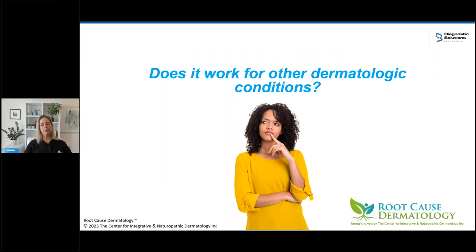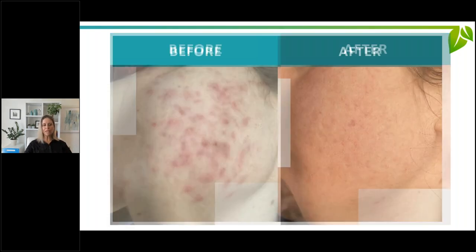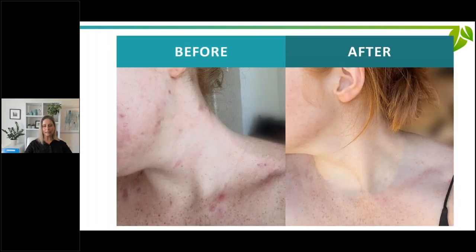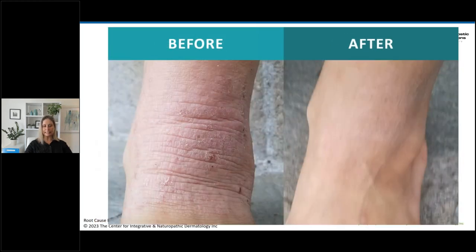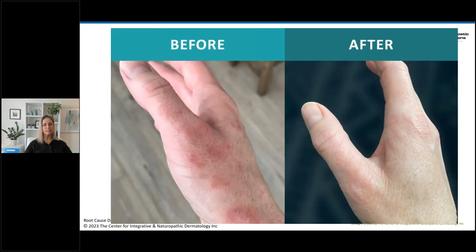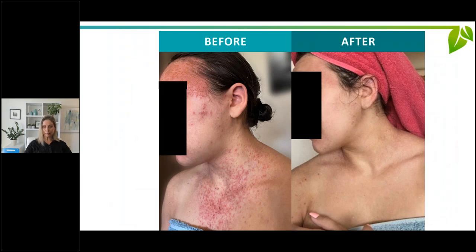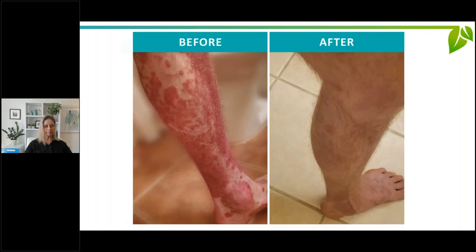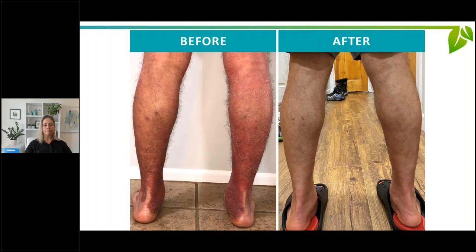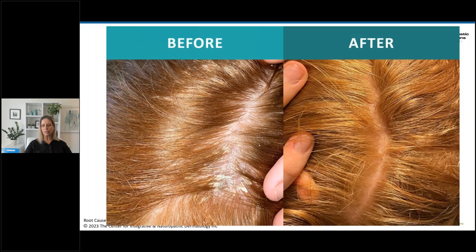Does this method work on other dermatologic conditions? Yes — this is my methodology for treating all skin conditions. It works on acne, all kinds of eczema from infant to adult, teen eczema with lichenification, hand eczema which really exploded after COVID, eczema herpeticum, psoriasis including severe cases that even biologics aren't touching, guttate psoriasis, palmoplantar pustulosis, dandruff and seborrheic dermatitis, alopecia areata, rosacea — everything I treat.